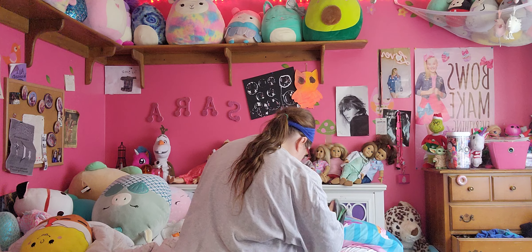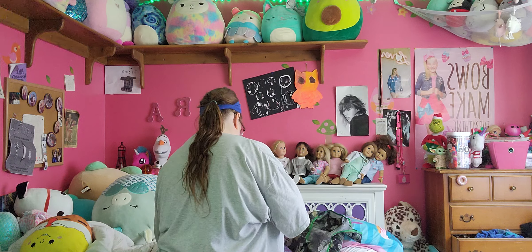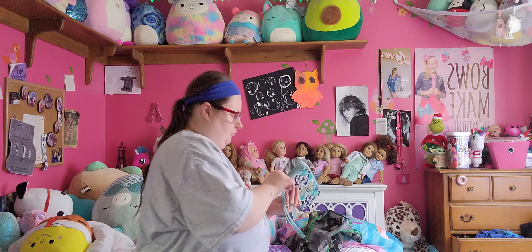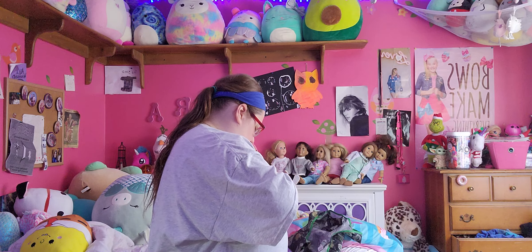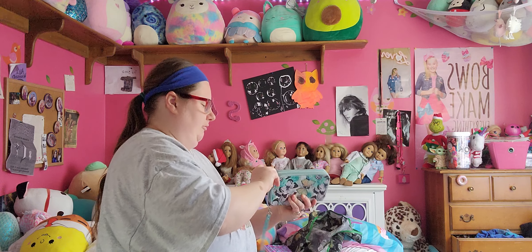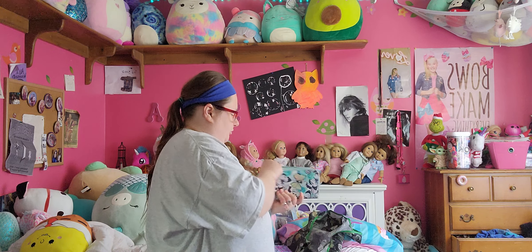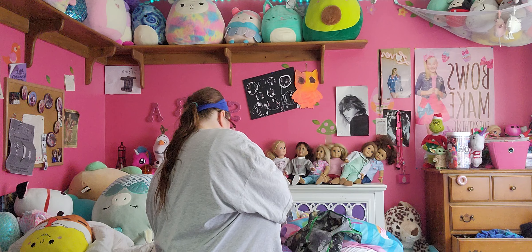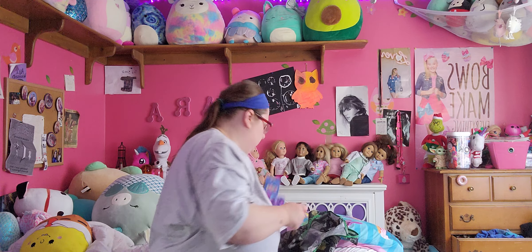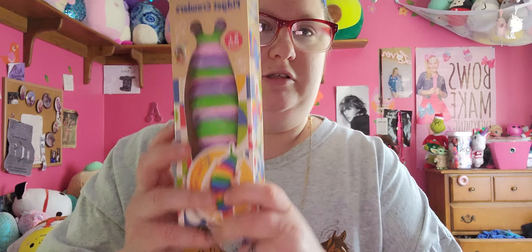Now from Walgreens — I only got three things from there. From Walgreens I got a $15 Starbucks gift card. I got these Fidget Crawlers. I've seen people get them at Lonexpress, but I got mine at Walgreens.